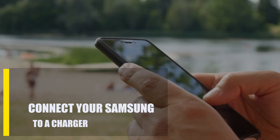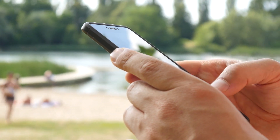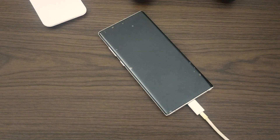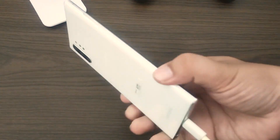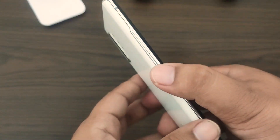Next, connect your device to a charger. Some devices may have the Android stuck on the boot screen problem when their batteries are low. To see if that's the case, connect your Android phone to your charger and let it charge for up to 30 minutes. This should be plenty of time to charge the battery and hopefully bring the system back to life.